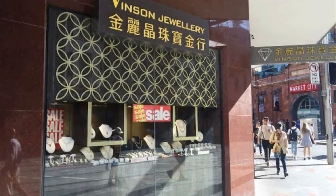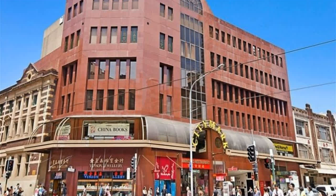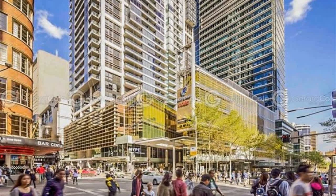Prominently situated at the southeast corner of Hay, Thomas and Sussex Street, holding one of the best and busiest prime spots in Chinatown, this boutique retail shop offers an unprecedented opportunity to establish a flagship store with quality and fame.